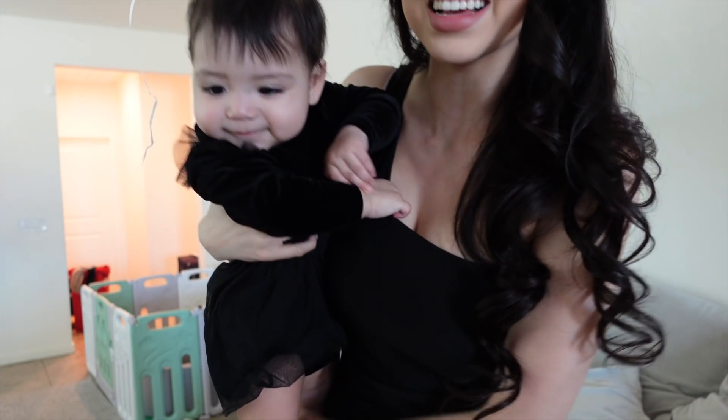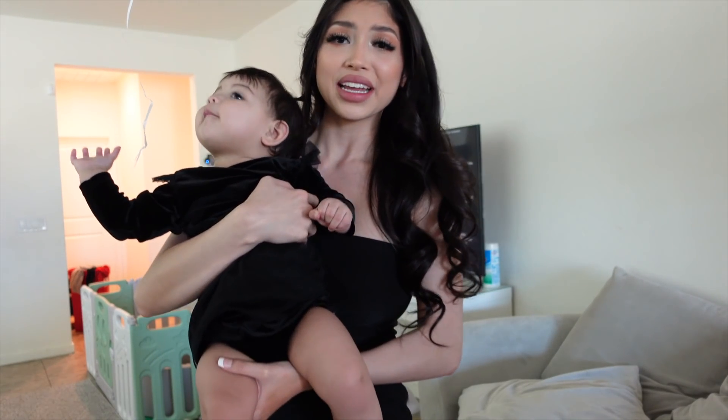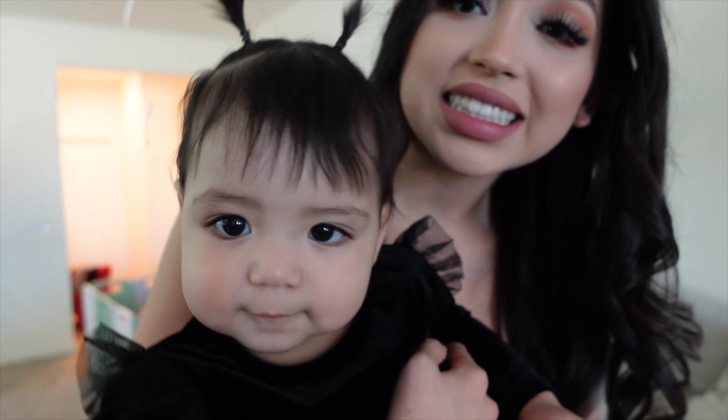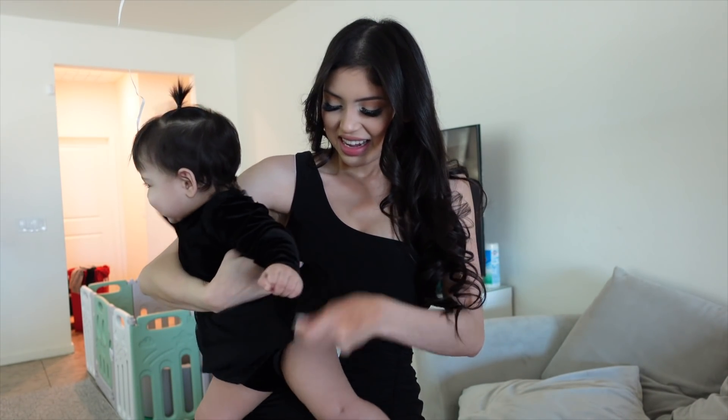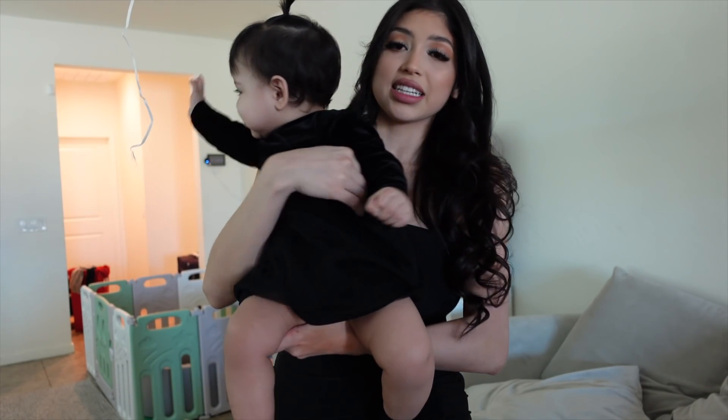My hair actually looks so good, I'm obsessed — hopefully the curls hold up! There's one weird curl in the back but it's fine. Now I'll show you guys what Sofia looks like — look at how cute my baby looks! I can't find her shoes anywhere so she may just be wearing her little socks. Her dress is from Dillard's — they have the cutest little baby girl clothes. Thanks so much for hanging out with me, give this video a thumbs up, hit subscribe if you're new, and let me know what video you want to see on Thursday. See you then!